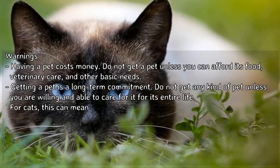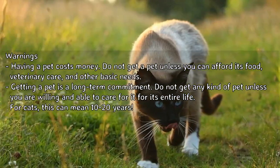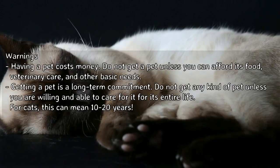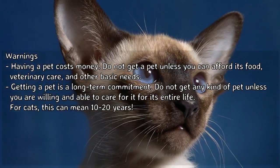Warnings: Having a pet costs money — do not get a pet unless you can afford its food, veterinary care, and other basic needs. Getting a pet is a long-term commitment; do not get any kind of pet unless you are willing and able to care for it for its entire life. For cats, this can mean 10 to 20 years.